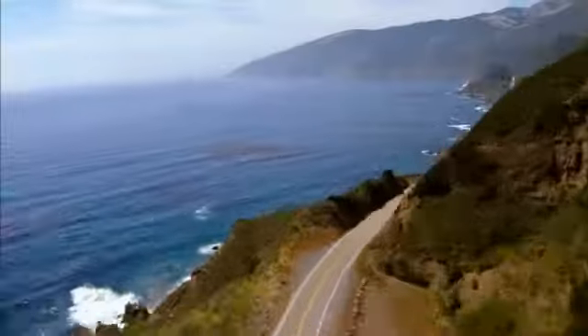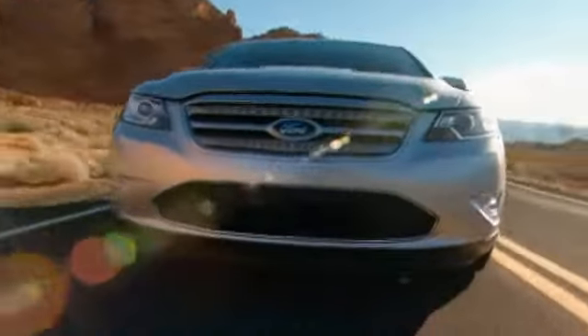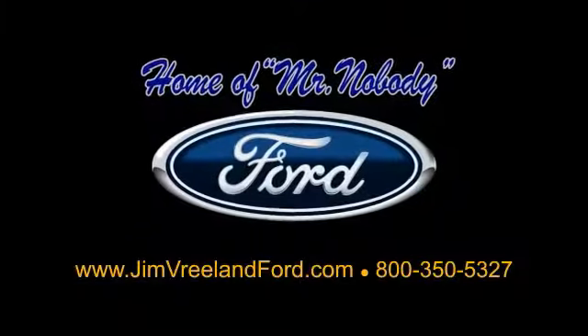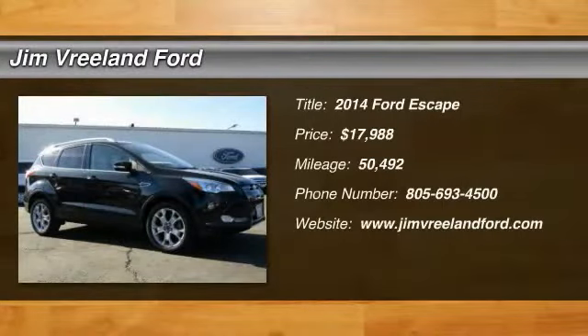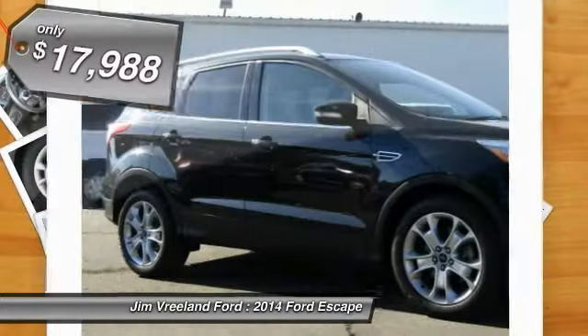Jim Vreeland Ford has been serving the Central Coast for over 25 years. Still the home of Mr. Nobody. Here is another excellent used vehicle. Take a ride in the 2014 Escape. Gas engines flex, tow, sip and go with Ford Escape.